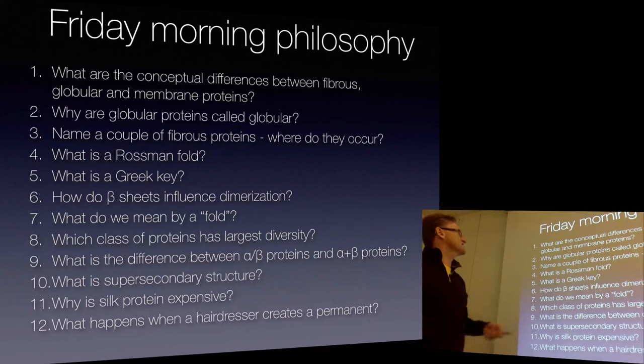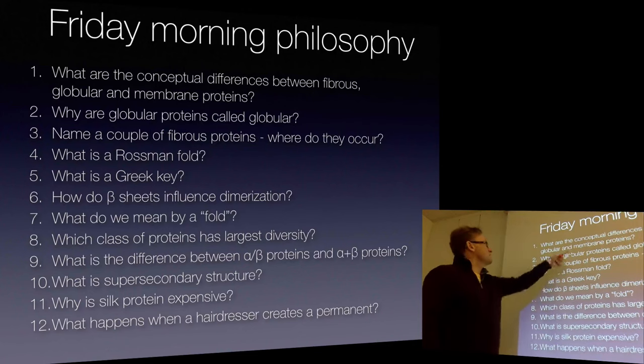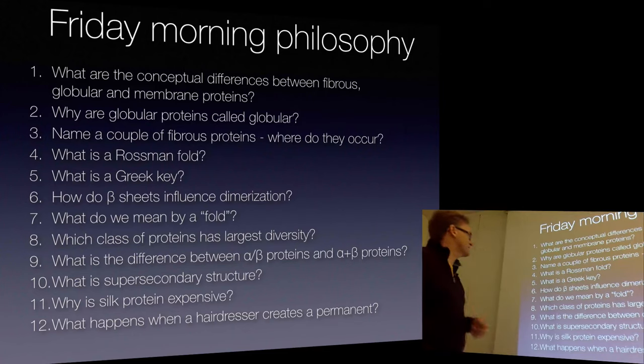Which of these classes of proteins has the largest diversity? Globular proteins, apart from membrane proteins. Building blocks have to be fairly simple because the whole point of building blocks is that simple structure used hierarchically. And there are way more functions for globular proteins. Membrane proteins - are they simpler or more complicated than globular proteins, both in terms of function and structure? You think they're going to have to be slightly simpler, or more regularly restricted? I would have agreed with you 10 years ago. We'll come back to membrane proteins.